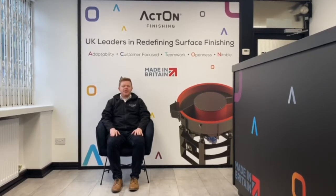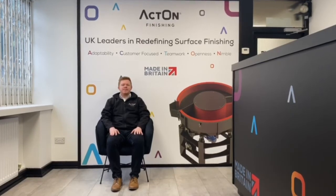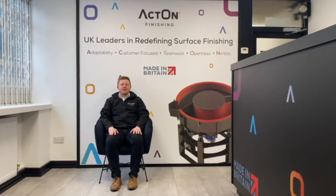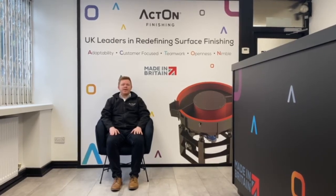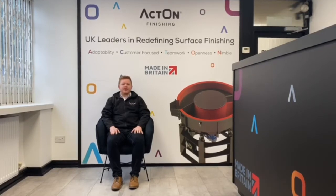We are a service finishing provider to a wide range of industries including aerospace, automotive, medical and 3D printing. Our core activities include the manufacture of equipment, consumables and a subcontract department. Our equipment includes centrifugal and vibratory finishing machinery, shot blast cabinets and wastewater treatment.